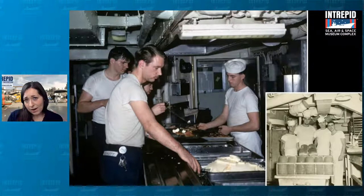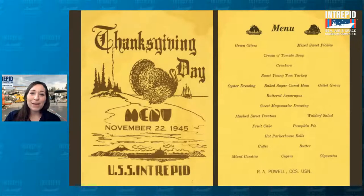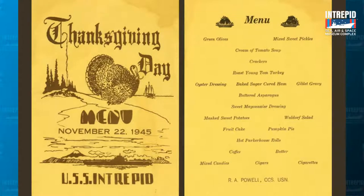Here in America, Thanksgiving Day is a national holiday that began as a day of giving thanks for the harvest. Do you celebrate Thanksgiving? Take a look at this menu from Thanksgiving on board the Intrepid — this is a menu from 1945. They would often print these beautiful commemorative menus that the sailors could keep as a souvenir. It's got a festive image of a turkey on it, along with the meal they had: roast turkey and gravy, mashed sweet potatoes, cream of tomato soup, oyster dressing — a lot of the foods a typical American household might eat on Thanksgiving Day.